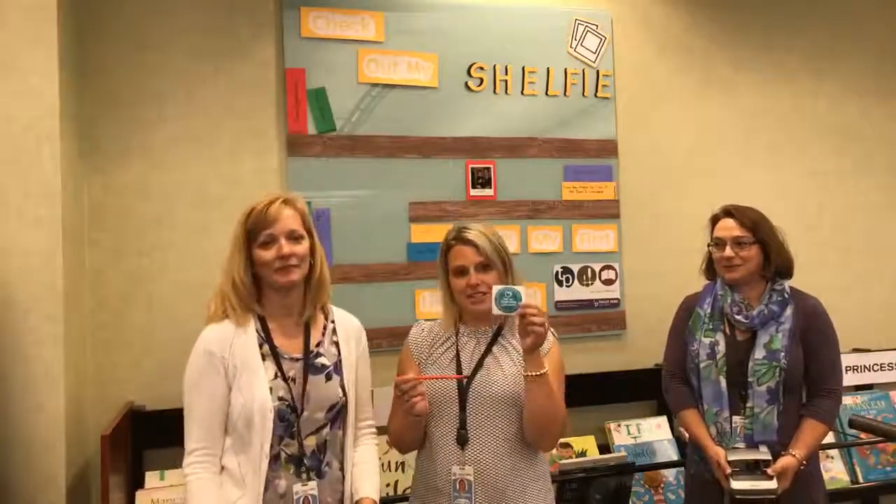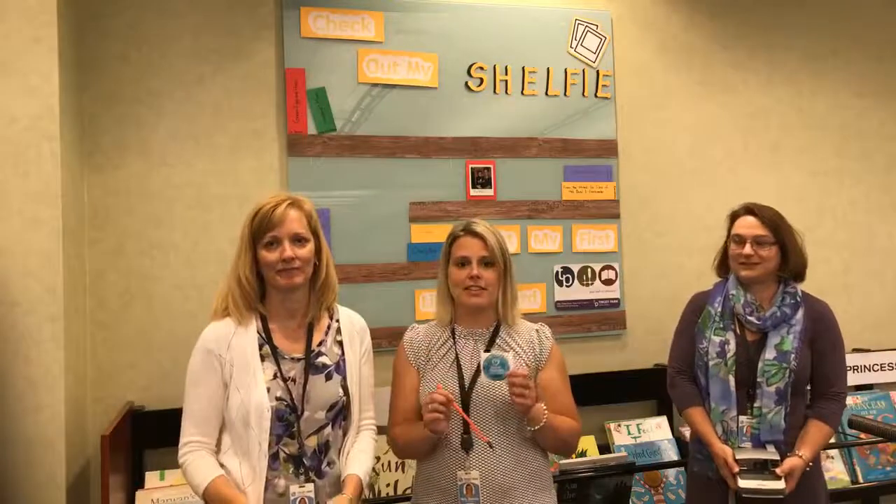For our younger cardholders, they can receive a special sticker or pencil at the checkout desk. All they have to do is show their library card all through the month of September.